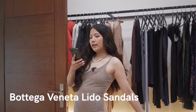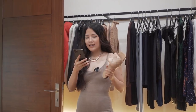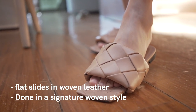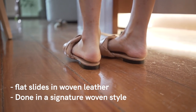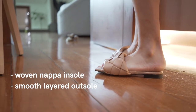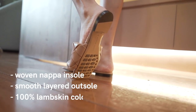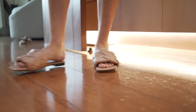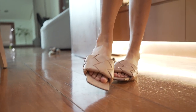These are the Bottega Veneta Lido slides — flat slides in woven leather done in the signature woven style that Bottega Veneta is known for. It's woven napa insole, smooth layered outsole, and 100% lambskin. They're very stylish and have this cushiony look, so they look pretty fancy.